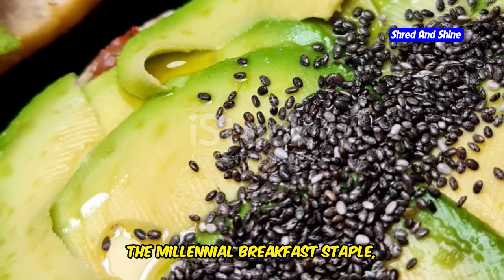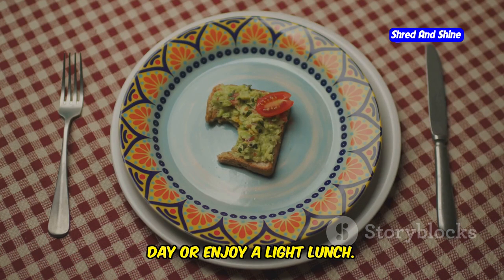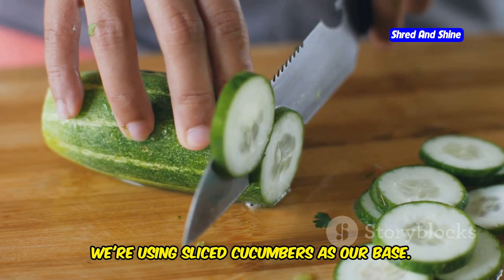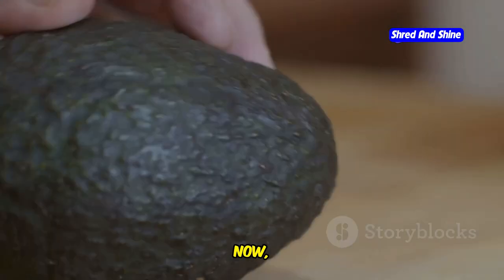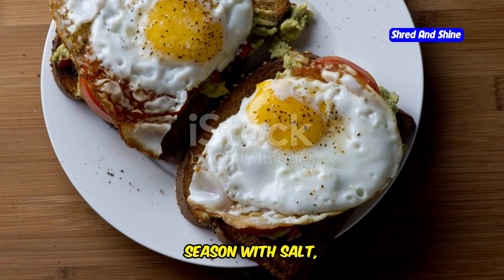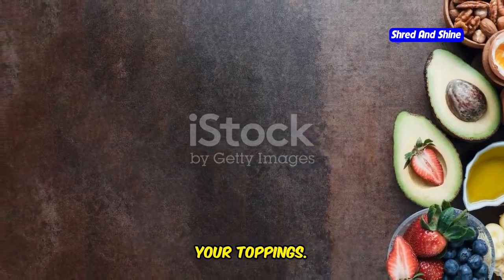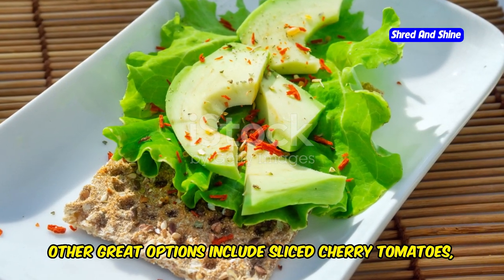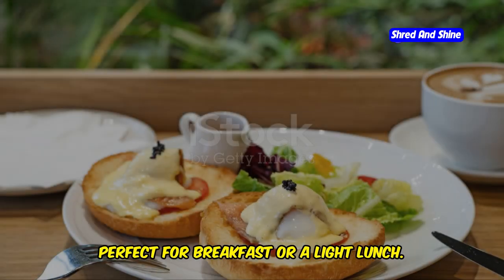Avocado toast, the millennial breakfast staple, can also be enjoyed on a keto diet. Here's the twist: we're ditching the bread and using sliced cucumbers as our base — crunchy, refreshing, and low in carbs. Slice a cucumber into thick rounds as your toast slices. Halve an avocado, remove the pit, scoop out the flesh, and mash it in a bowl with salt, pepper, and a squeeze of lime juice. Spread the mashed avocado evenly over the cucumber slices. Get creative with toppings: everything bagel seasoning, sliced cherry tomatoes, red pepper flakes, or a drizzle of hot sauce. A refreshing and satisfying keto-friendly meal, perfect for breakfast or a light lunch.